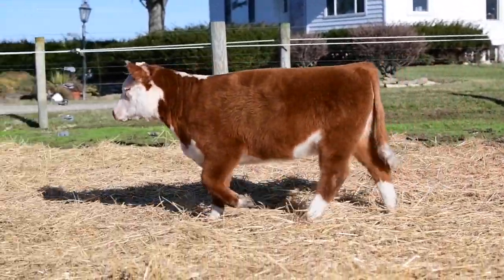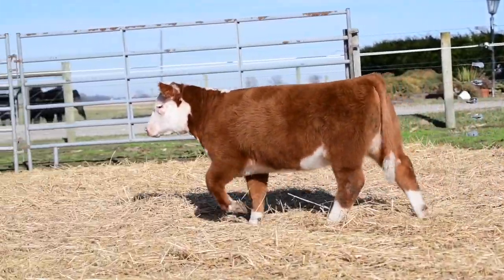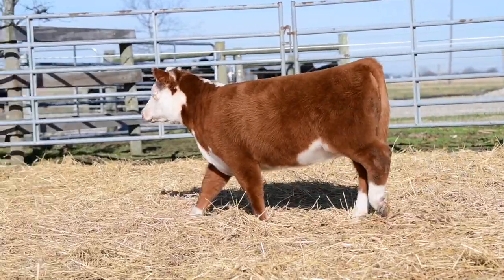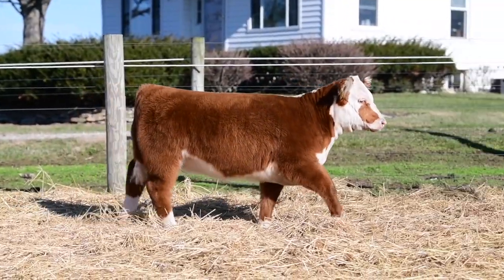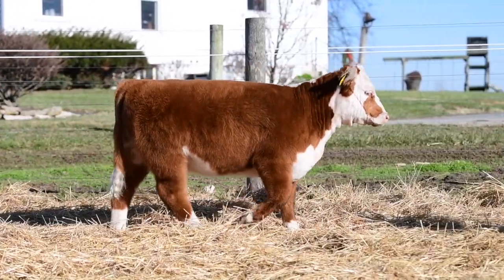This heifer has not been fed hard. There's a lot of future there. She's good structured and has some muscle. She has a little bit of an attitude, probably not real good for a first-year showman, but there's a lot of quality here if you're looking for a mini.